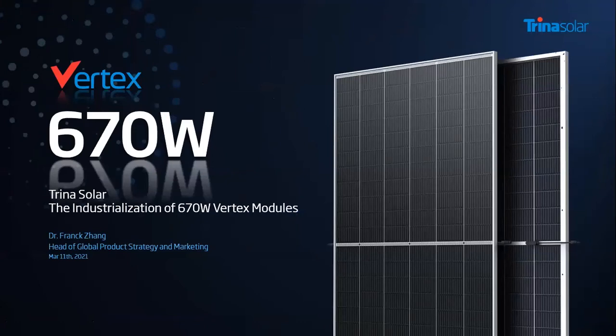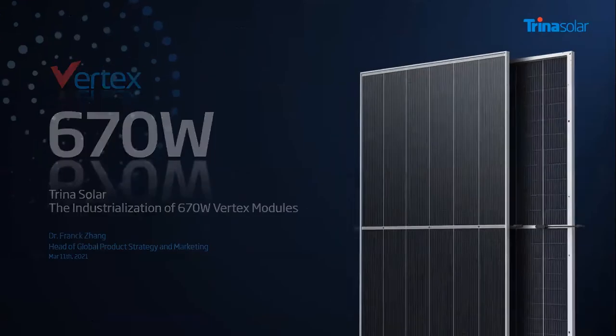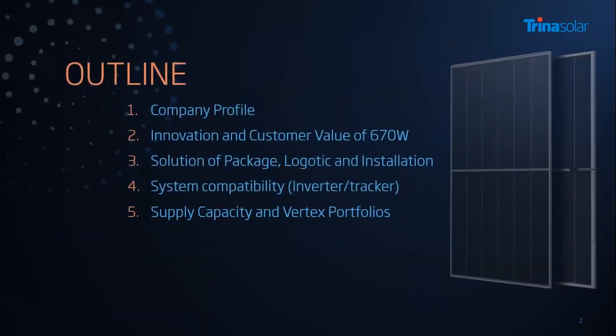Hello everyone. My name is Frank. I'm from Trina Solar. Today my topic is the industrialization of 670-watt vertex modules. Here is the presentation contents. I will go through it one by one.